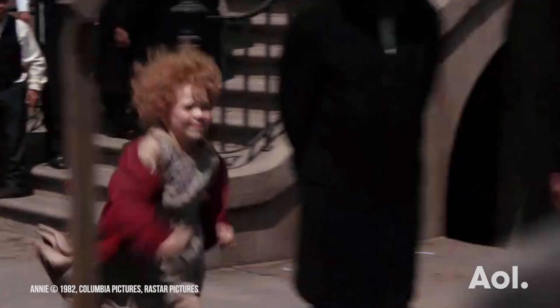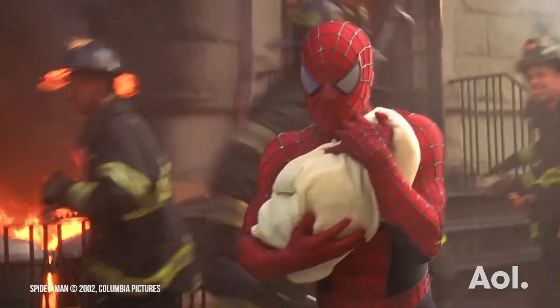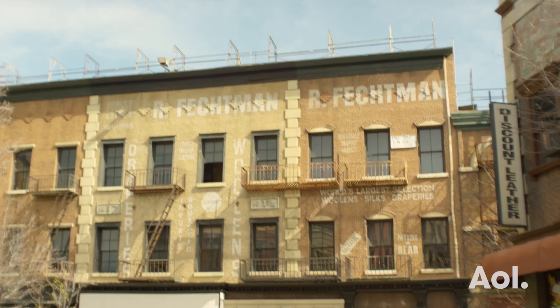Right here on Hennessy Street, we've got Annie, The Mask, Minority Report, Dick Tracy, Lethal Weapon 2, Pee Wee's Big Adventure, Road to Perdition, Spider-Man, Daredevil — almost anything you can think of.